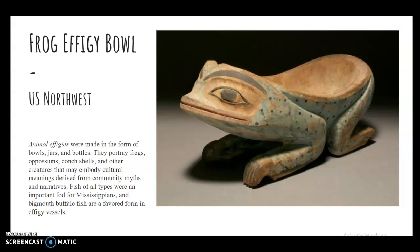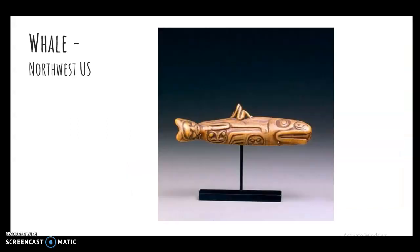They portray frogs, possums, conch shells, and other creatures that may embody cultural meanings derived from myths and narratives. Fish of all types were an important food source for Mississippians, and bigmouth buffalo fish are a favored form in effigy vessels. In the Northwest, Native Americans oftentimes will stylize their forms using different animal forms and then adding extra faces and imagery to them.